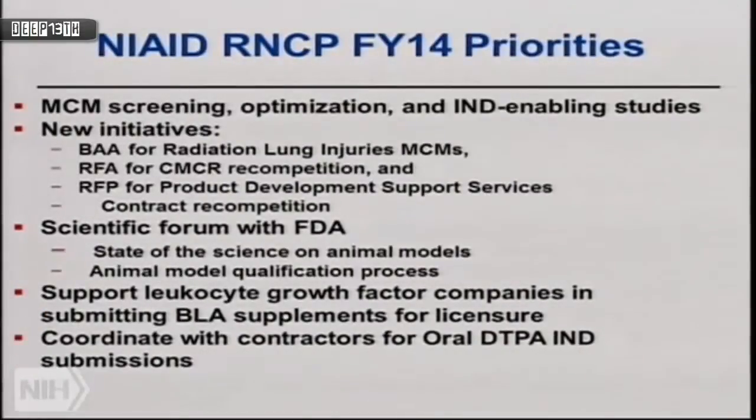This year our priorities are more toward actual development of IND-enabling studies to advance earlier-identified medical countermeasure products and get them closer to licensure. We also had a meeting with FDA earlier this year. They invited us to present nonhuman primate study data showing efficacy of a particular drug to an advisory committee, which voted positively that the data supported potential clinical effect in a radiation emergency.